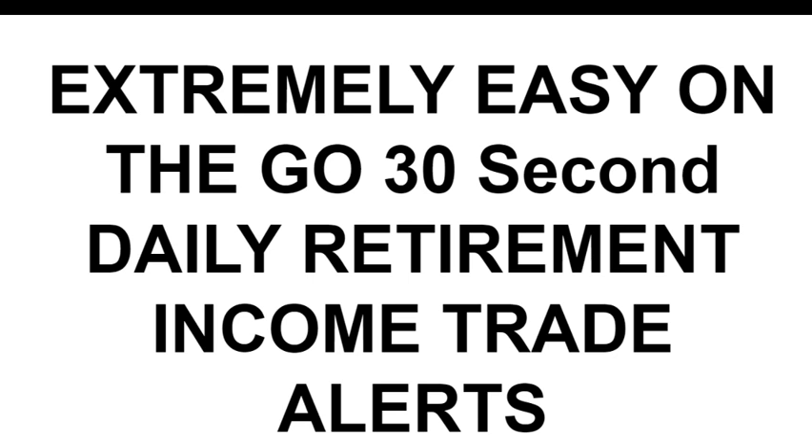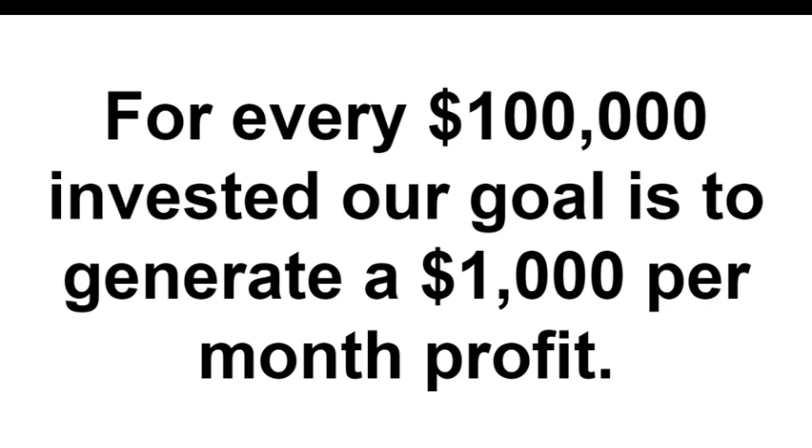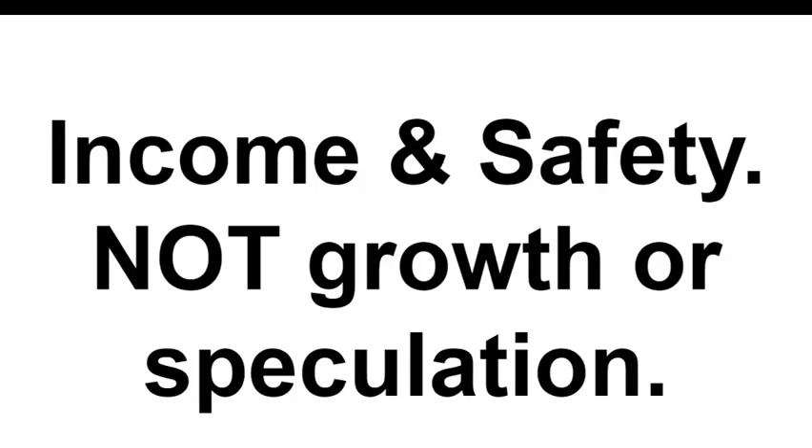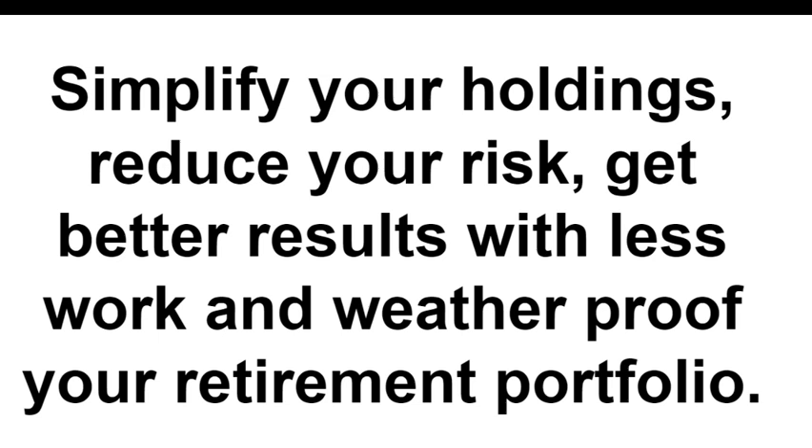Our program offers extremely easy, on-the-go 30-second daily retirement income trade alerts, targeting a return of 1% a month. We've only had a single losing month of negative 1%, with an average of 1.6%. For every $100,000 invested, our goal is to generate $1,000 per month in profit. Income and safety — not growth or speculation — is our focus. Our simple four-ETF portfolio is extremely diversified and all you'll need for retirement.